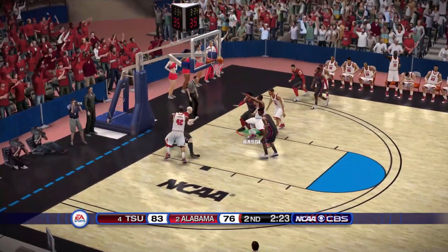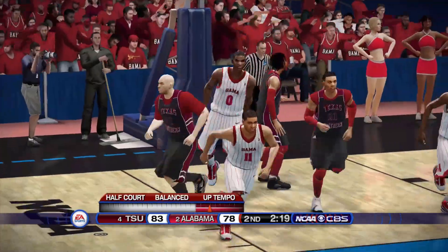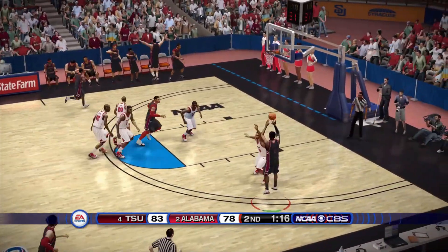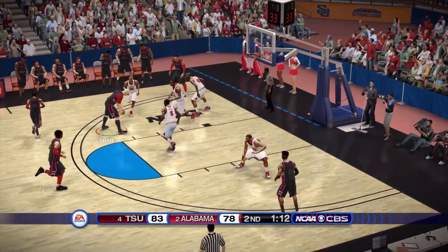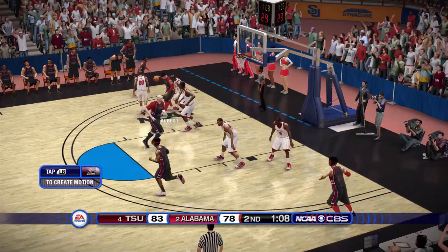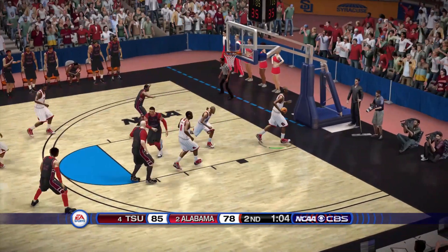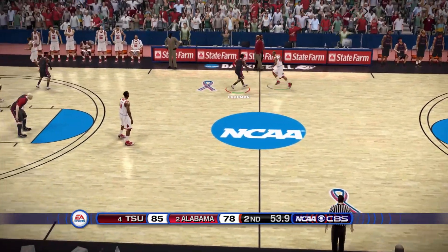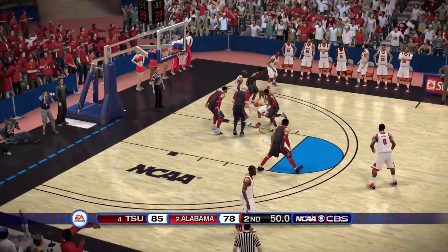Westbrook fades away, misses it — they get the offensive board back, miss that one too. A nice little tip-in there from Wilder. Newman pulls one quick but misses — Albert gets the rebound. Albert feeds Sahir in the low block — a nice little drop with contact. They can't do anything with the young fella. Less than a minute left and we look like we're going to make it to the Final Four — keep our fingers crossed.